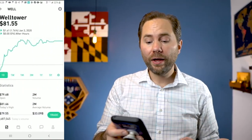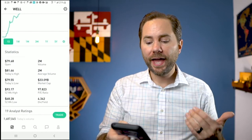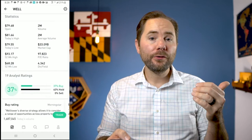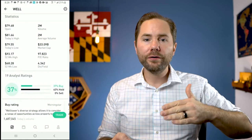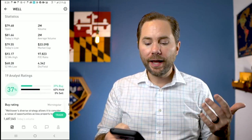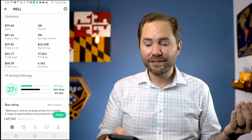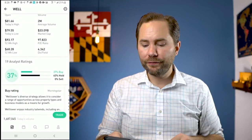The first one I want to look at is Well Tower, going for $81. If you scroll down, it's paying a 4.3% dividend — so it's going to give you 4.3% of your investment every single year. Looking at the analyst ratings: 37% of people say buy and 63% say hold, so maybe this is not the best one to invest in right now.